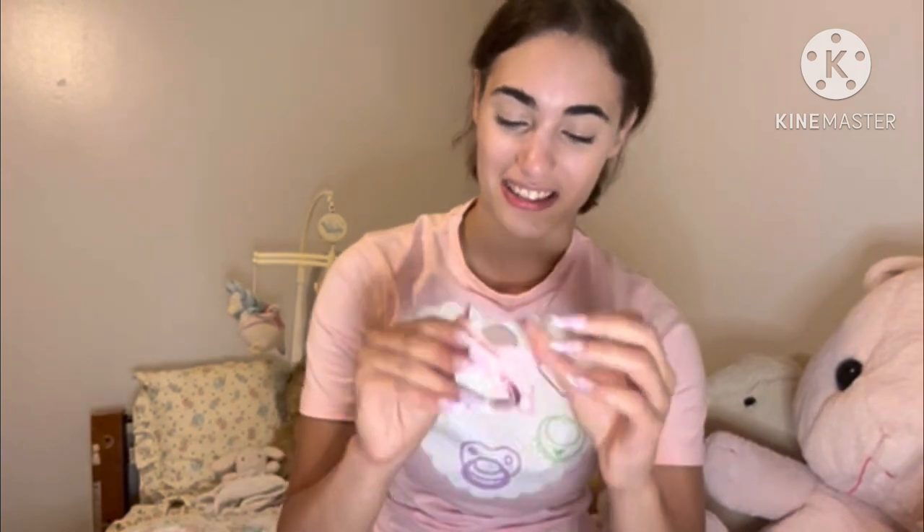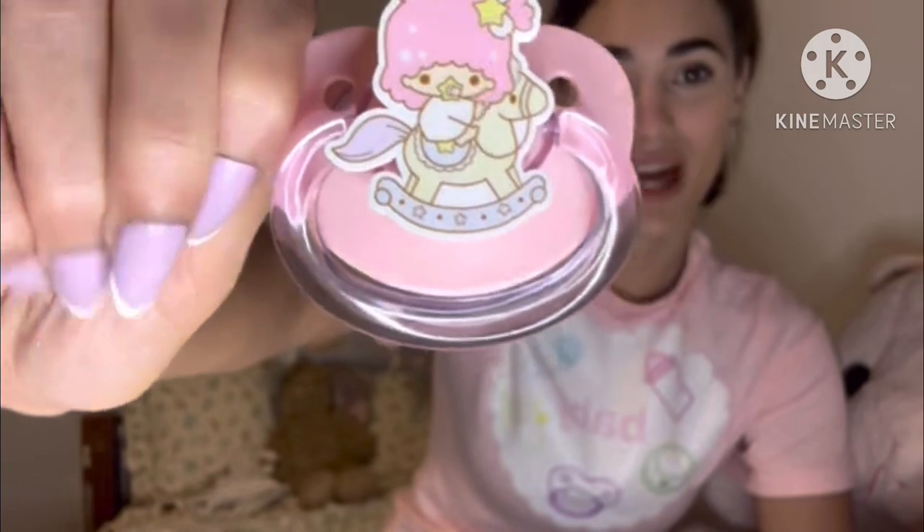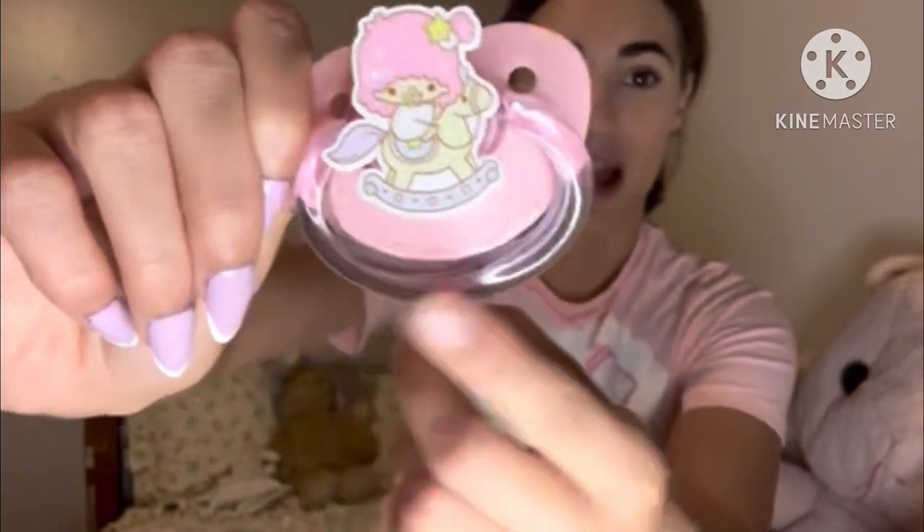I'll show you this one first. There's cat hair all over it — I can't get it off. Okay, got it off. So here's this one. I love it so much. It's literally one of my favorites. Look how simple it is. It is so simple and I love this pacifier right here.